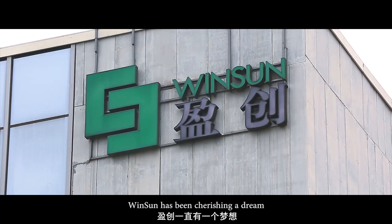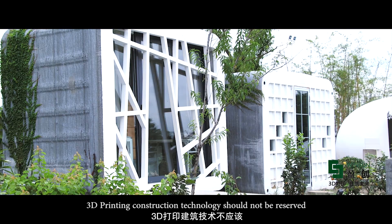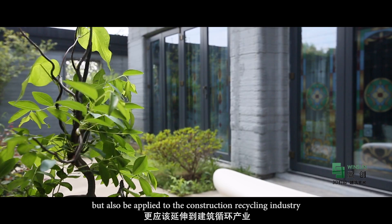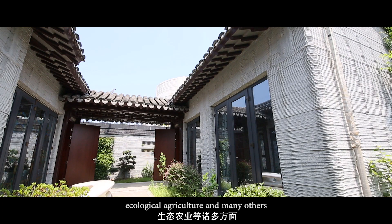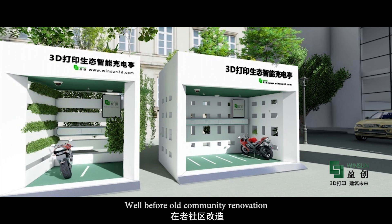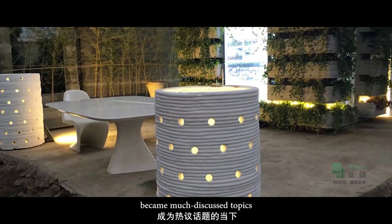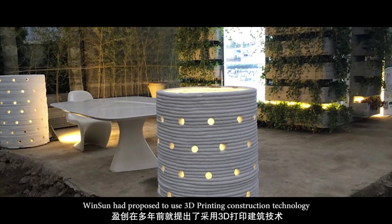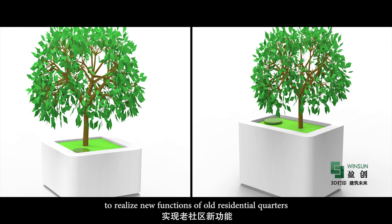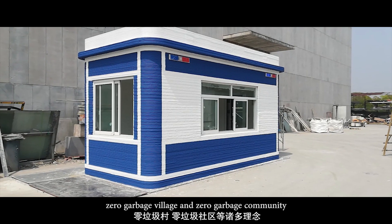Over the years, Winsun has been cherishing a dream – 3D printing construction technology should not be reserved for the green building industry only, but also be applied to the construction recycling industry, ecological agriculture and many others. Well before old community renovation, new town construction and garbage sorting became much discussed topics, Winsun had proposed to use 3D printing construction technology to realise new functions of old residential quarters, zero garbage village and zero garbage community.